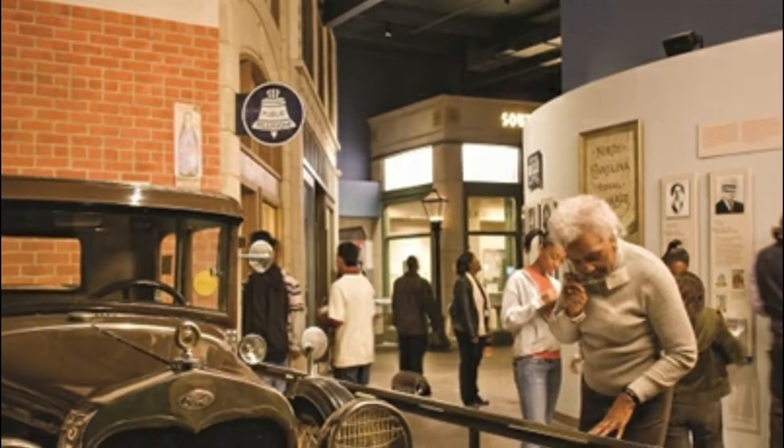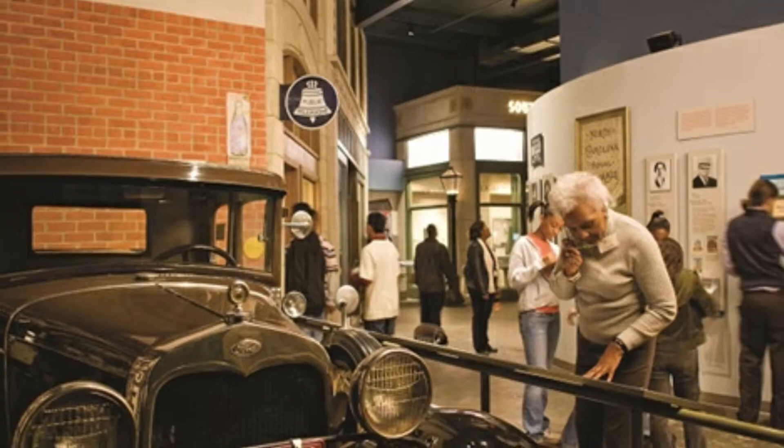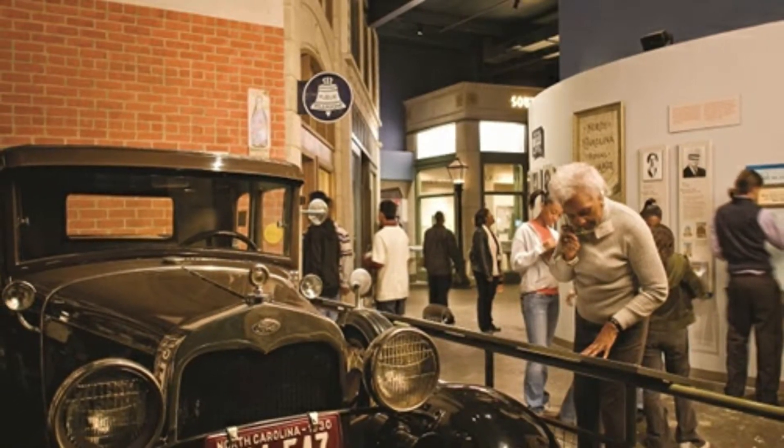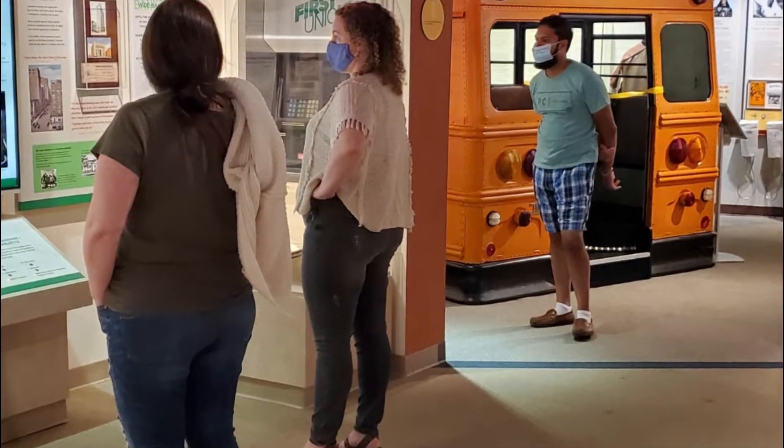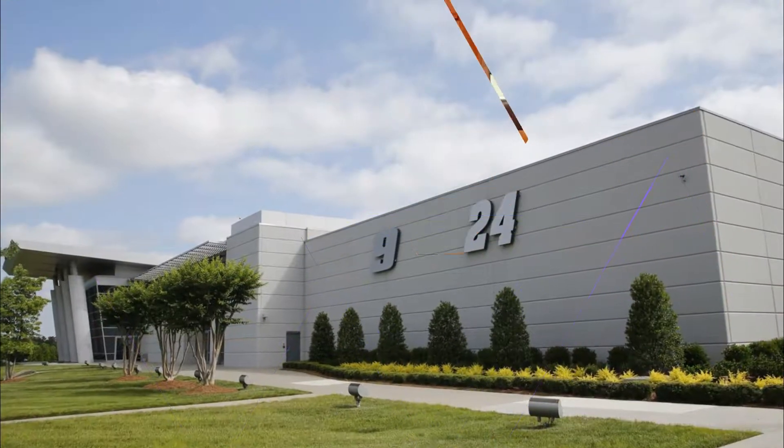Number seven: Levine Museum of the New South. The exhibits at the Levine Museum of the New South are focused on post-Civil War southern history and the people who have shaped it. Interactive exhibits allow visitors to run their hand through a pile of cotton seed, play old-fashioned checkers, or step inside a one-room farmhouse.